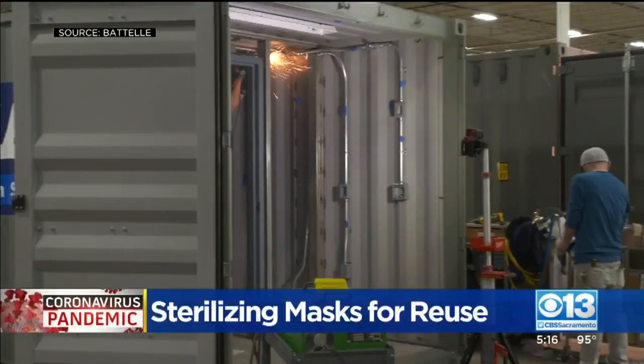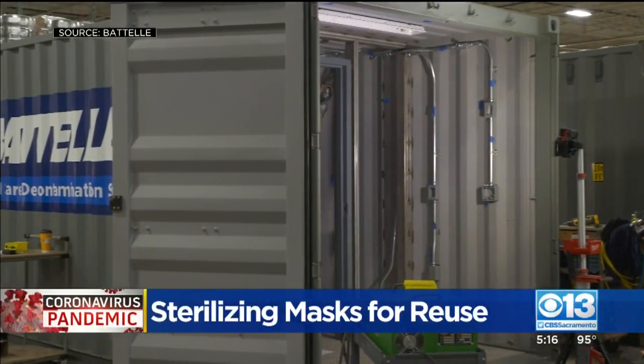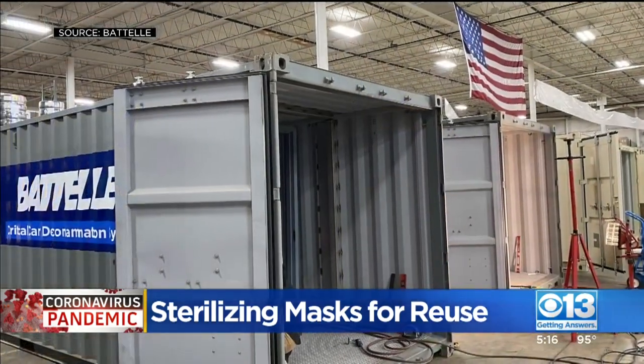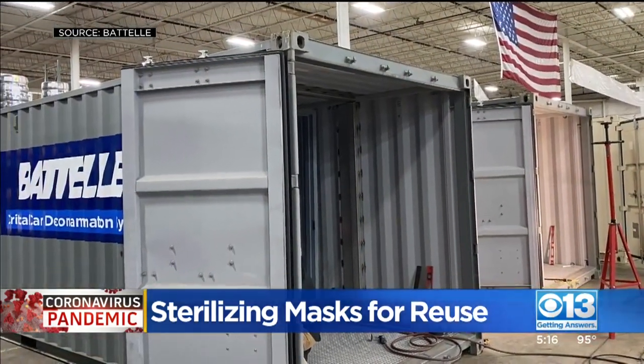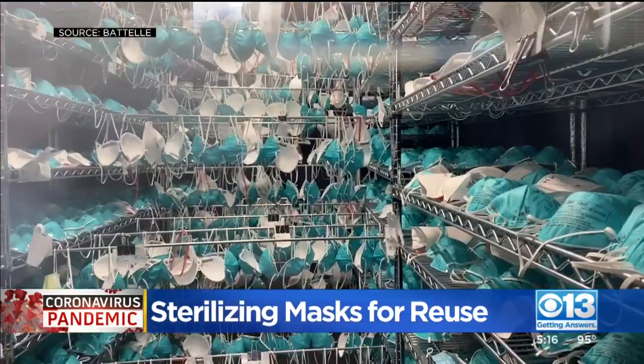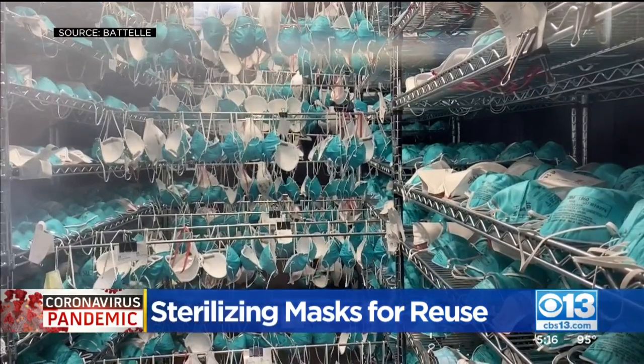An N95 mask sterilization unit has been deployed in Northern California. CBS 13's Dina Cup for talked with the company behind the technology and explains how it protects against the virus. Battelle, a nonprofit based out of Columbus, Ohio, would be supplying Northern and Southern California with their critical care decontamination system, sterilizing used N95 respirators — as many as 80,000 per day.